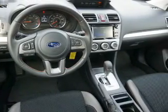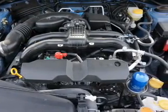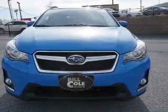Inside you'll find heated seats, Bluetooth connectivity, an auxiliary input, steering wheel controls, a backup camera, curtain head airbags, front airbags, side airbags, and side impact door beams.